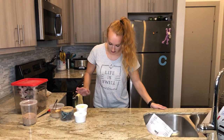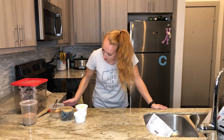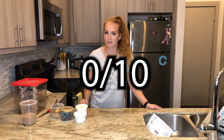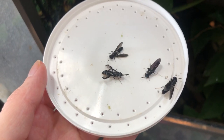The last bug I want to talk about are flies — flies, moths, anything like that. Those get a zero out of 10. They're not smelly at all and they're a great feeder for your chameleon.